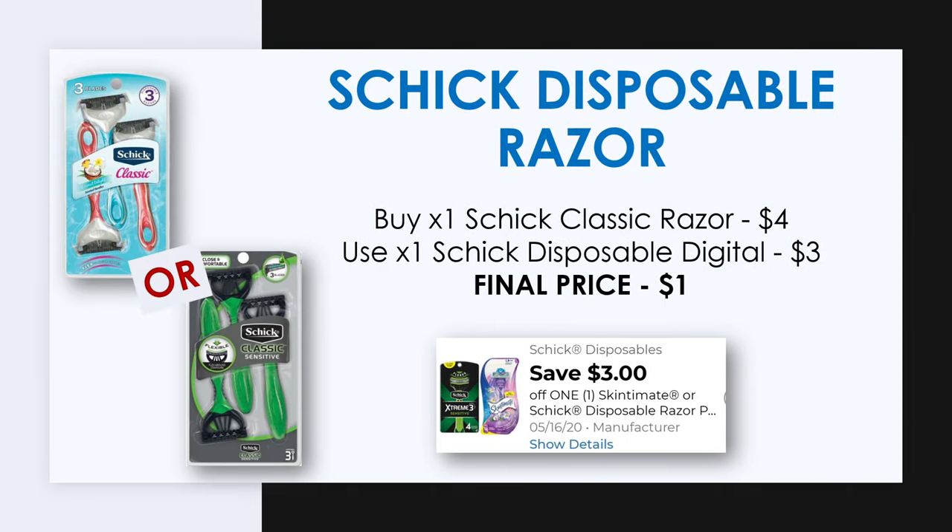Another pack of razors you want to pick up for this deal is the Schick disposable razors. The Schick Classic 3 count is on sale for $4, and there's a $3 off Schick disposable razor coupon attaching to this item making it just one dollar.